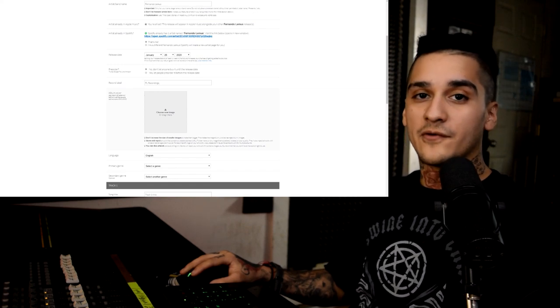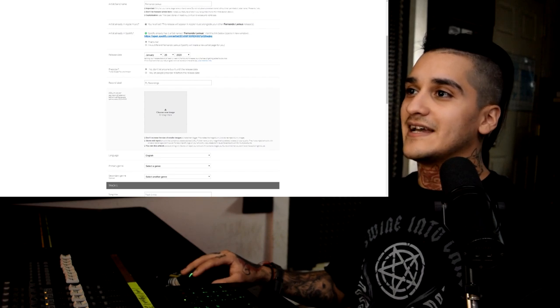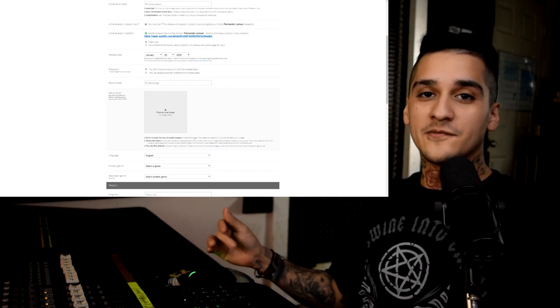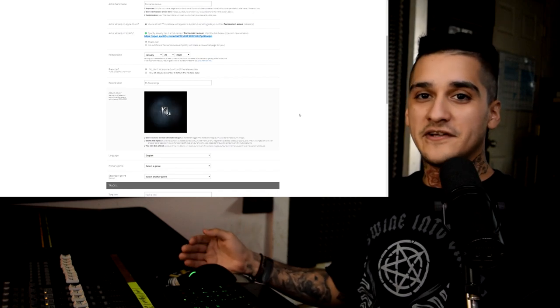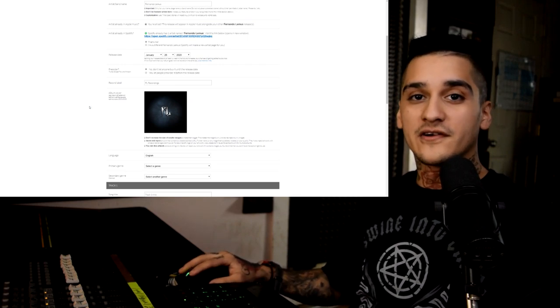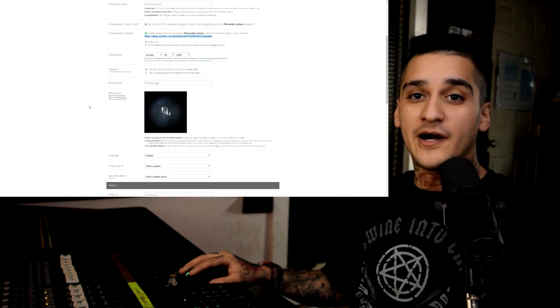Next you're going to pick the album artwork, and this is very important — it has to be at least 3,000 by 3,000 pixels. The reason for that is once this goes to other platforms, if it doesn't look good or if you upsize a blurry image to fit this criteria, they're going to reject it. So make sure that your artwork is good and high definition so you don't run into any problems while you're trying to upload.